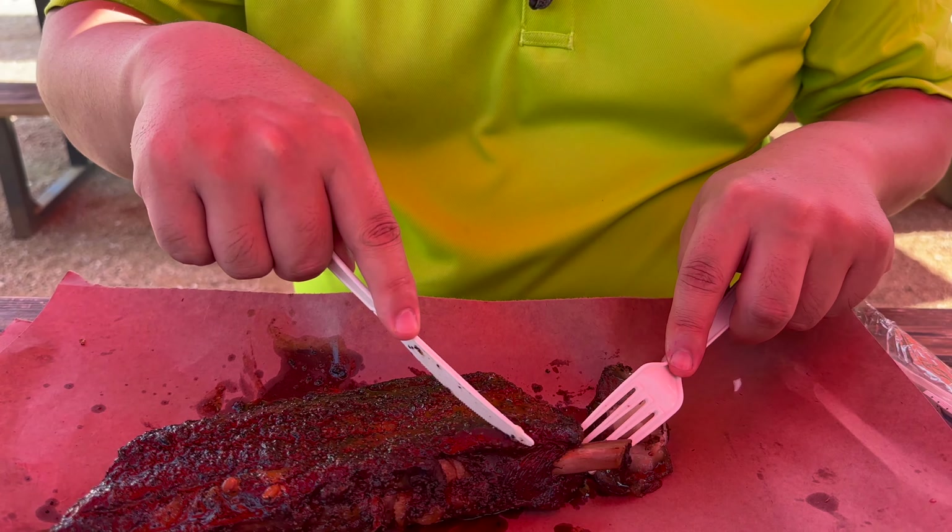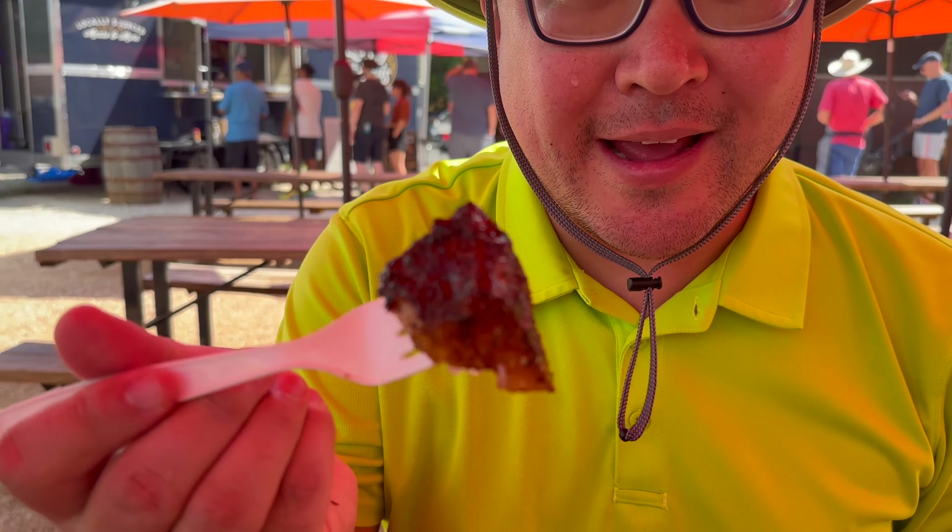If you want the bacon rib, you've got to get here pretty early because they do sell out really, really quick. They only have like two racks or so to sell every Saturday, but it is expensive — it's $43. We're going to try it and see if it's worth it. It's huge, and for size alone I think it's worth it. Since it's pork belly on the rib, it's going to be super fatty. I'm really excited to see how this tastes. Look at that crust on the outside — that's phenomenal.